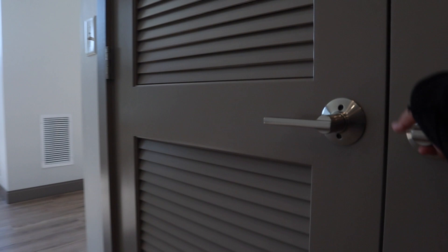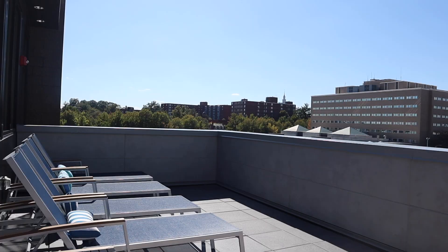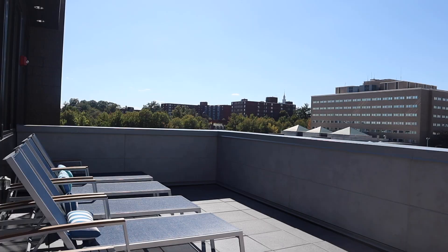Again, washer and dryer in the apartment. I think if you're going to pay that much for rent there should be a washer and dryer in the apartment — it just makes sense. Very convenient, and the machines are nice and up-to-date.